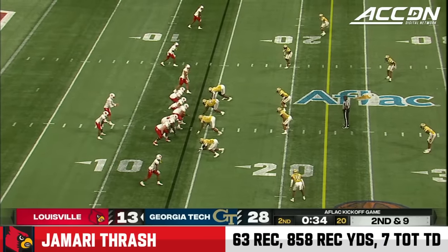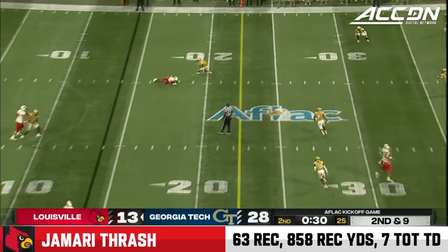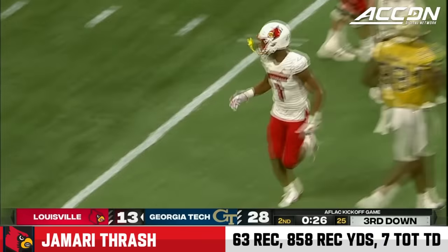Georgia Tech is out-gained Louisville almost 2-1. Plummer throws, that's complete. First catch of the game for Jamari Thrash.